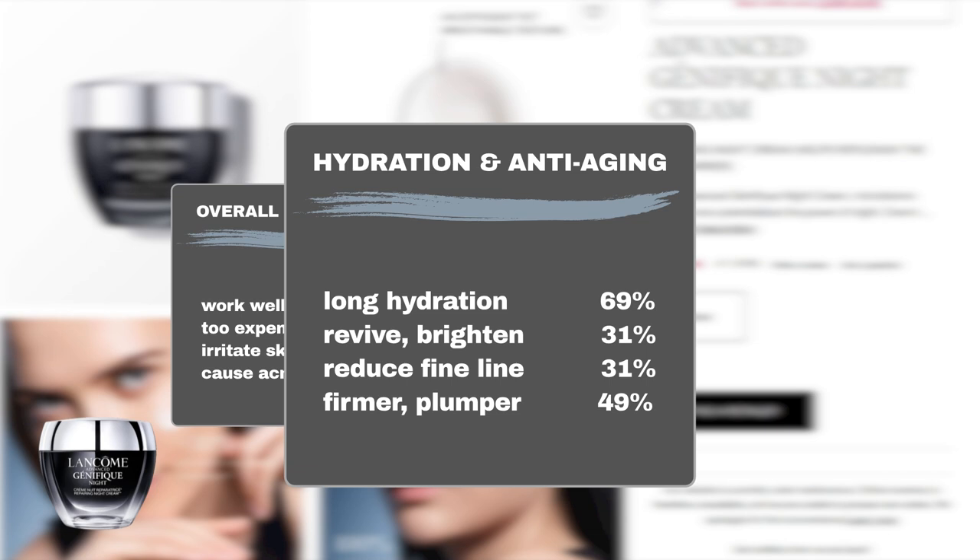Looking at specific anti-aging and hydration benefits: 69% of users reported that the cream excels in locking in moisture and keeping their skin hydrated for extended periods. 31% noticed a brighter, more revived complexion. 49% observed improvements in skin firmness, elasticity, and plumpness. And 31% noted a reduction in fine lines.